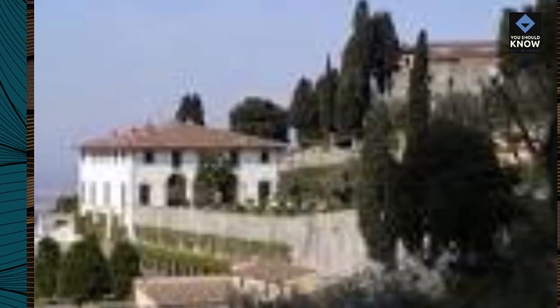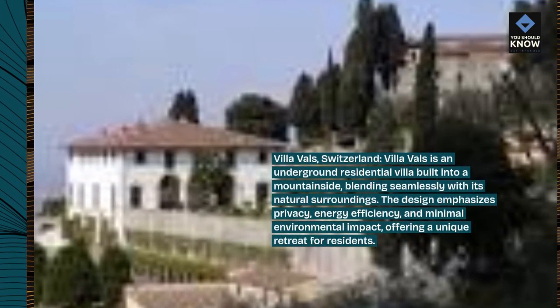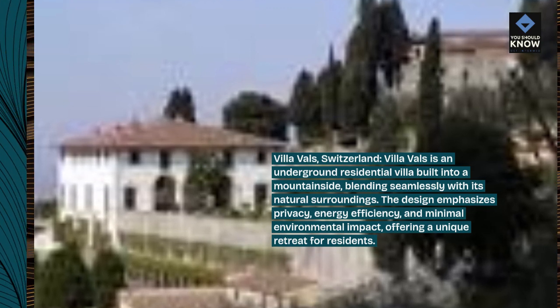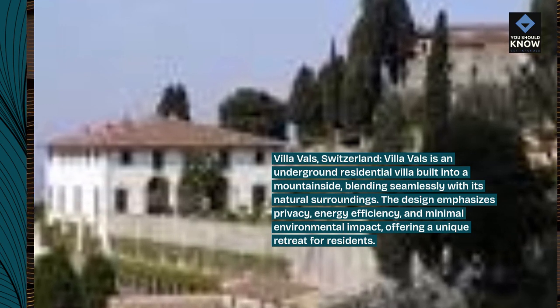Villa Vals, Switzerland. Villa Vals is an underground residential villa built into a mountainside, blending seamlessly with its natural surroundings. The design emphasizes privacy, energy efficiency, and minimal environmental impact, offering a unique retreat for residents.